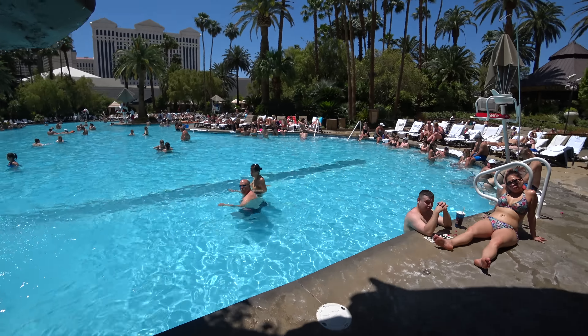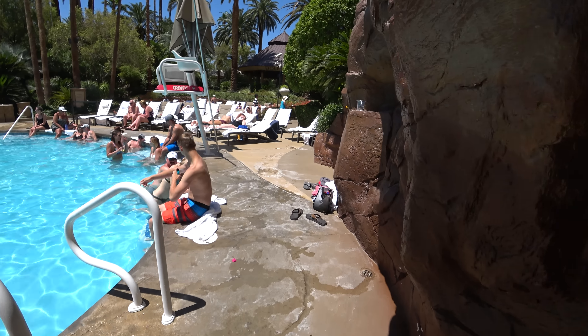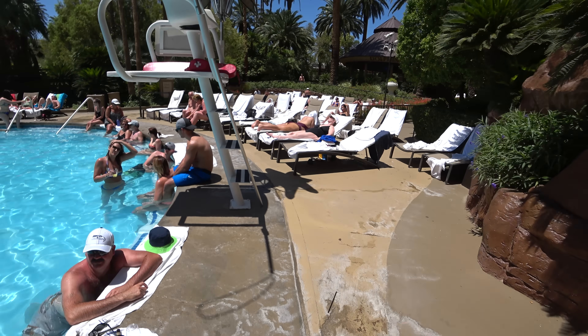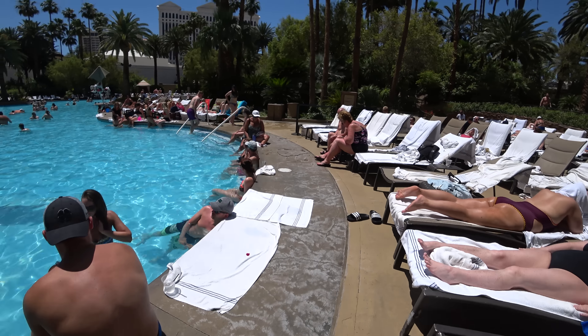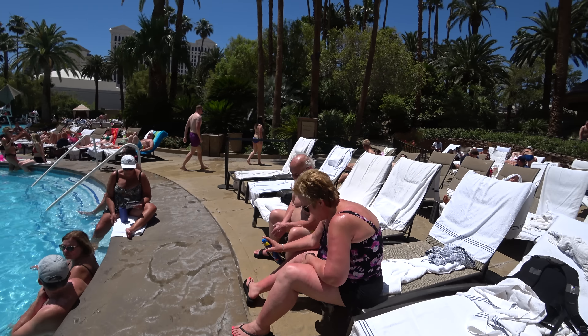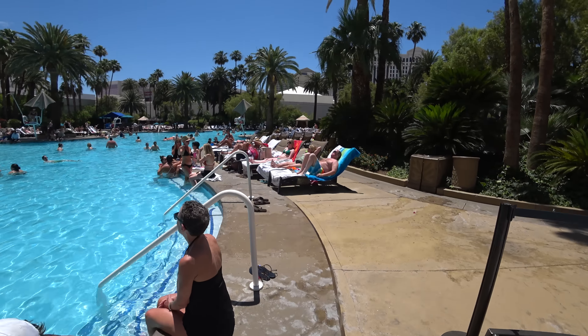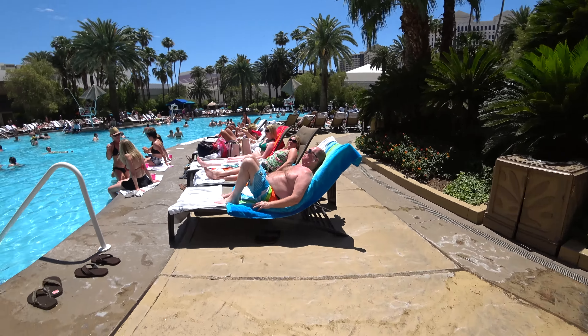We're going to go back around and show you the other part of the pool. It was refreshing in there — I'm going to come back and do some swimming a little later. I'm watching the odds; I've got my eye on them, waiting to see if they're going to change the spread. Right now it's at seven.